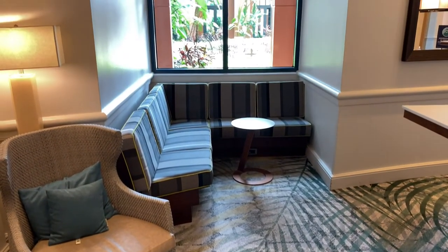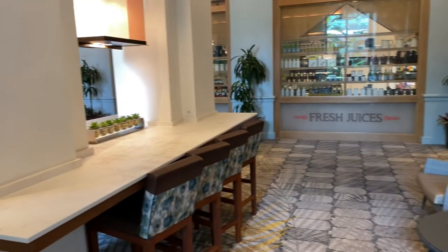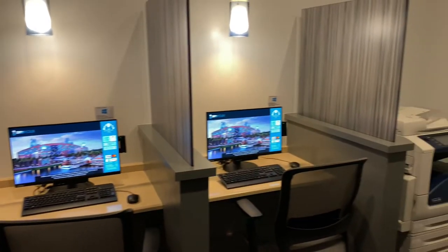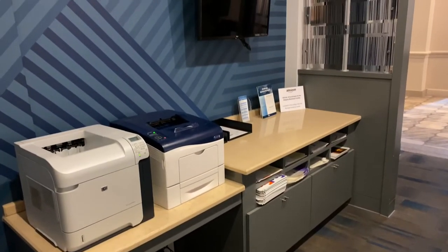Just outside Java you can rest and relax while enjoying your coffee. And over here you can get some work done at the workstation. The Swan also has a business center — here's a quick look at the workstations and the photocopier, and on the back side are printers and shipping envelopes.